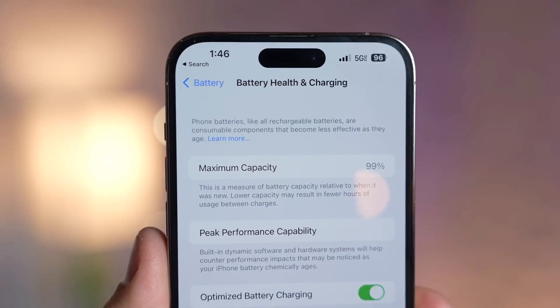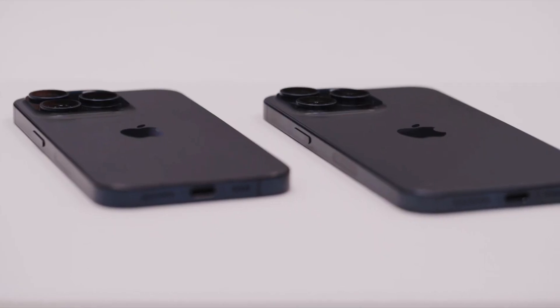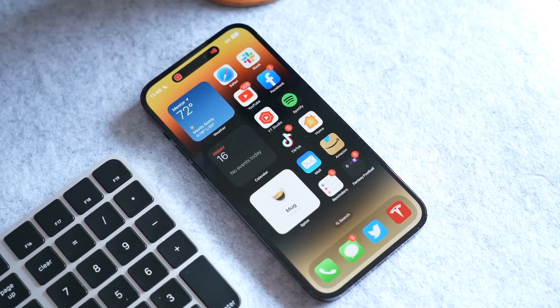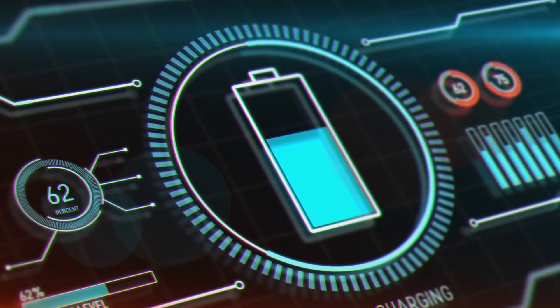Charging speeds for the Apple iPhone 15 and iPhone 15 Pro Max were expected to include 50% charging in 30 minutes and 90 minutes for a full charge. While the transition to USB-C opened the door for faster charging, Apple decided to leave significant charging speed upgrades for future iPhone iterations, maintaining its incremental approach.